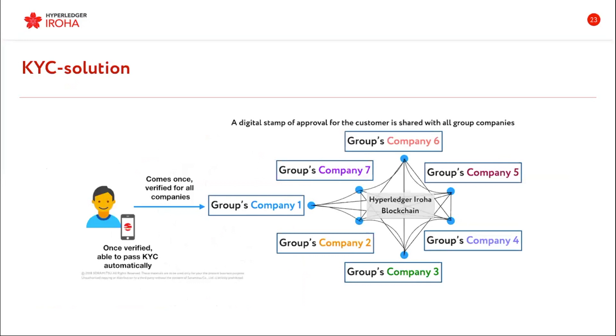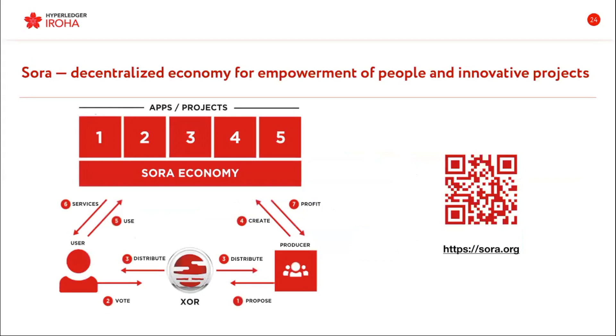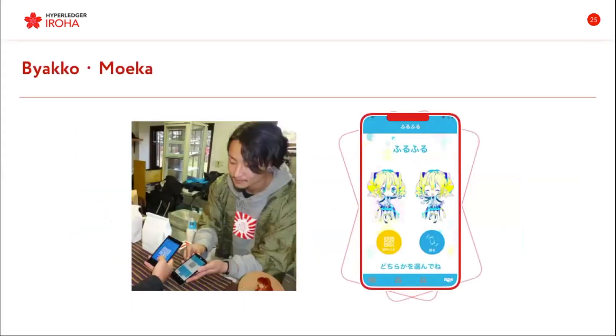There is also a KYC solution where one person can register and go through know-your-customer procedures only in one company, and then the information that they passed verification will be shared through other companies — making it easier to receive new clients without performing KYC again. There is also a decentralized economy project called SORA, another project based on Eroha — it's a way of decentralizing and making the economy autonomous. And another project implemented at ISOO University is BIACO, where students can use funds stored in blockchain to pay for services like the university cafeteria and send money to each other — basically their own local currency within the university.